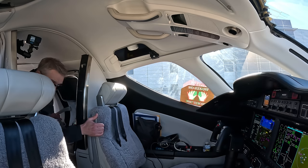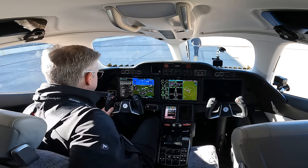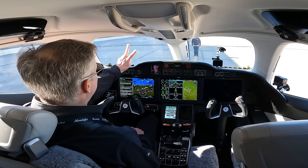Alright, on board. Single pilot operations — we are all set. We have our clearance, we have the ATIS, we have everything plugged into the FMS. We're going to start number two.